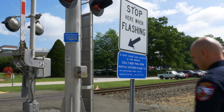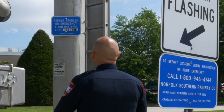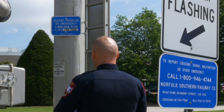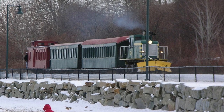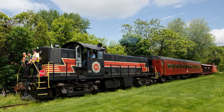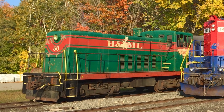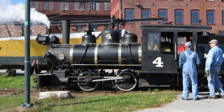The 1-800 number listed on the sign will put you in touch with the railroad company responsible for this particular crossing. You'll need to relay vital information — most importantly, the location — by providing the U.S. DOT National Crossing Inventory Number. For some railroads that operate on an intermittent or seasonal basis, you may reach an answering machine. Those railroads are required to check their messages at least once per day and before beginning any operations on that track.